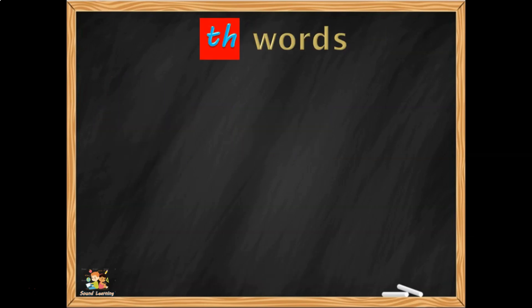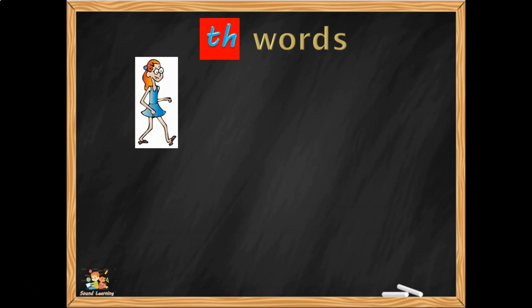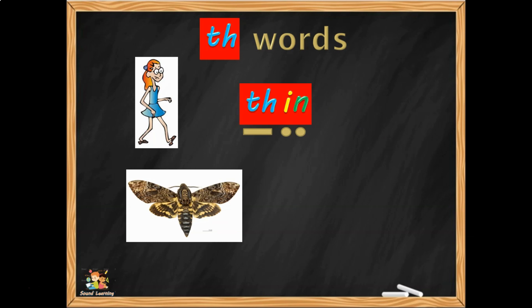So hear the words again. This word is THIN — can you remember it? TH-I-N, THIN. Try and make a picture in your mind and link it to the sounds. This next one is MOTH — M-O-TH, MOTH. Two letters, one sound: TH. MOTH.